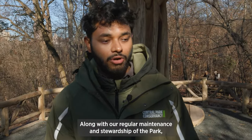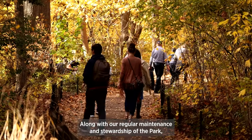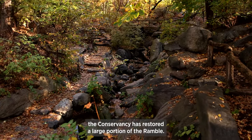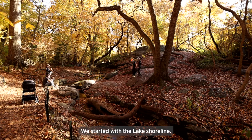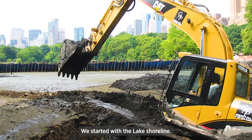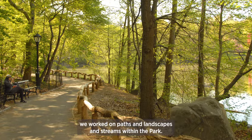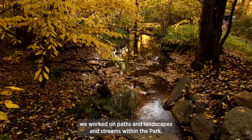Along with our regular maintenance and stewardship of the park, the Conservancy has restored a large portion of the Ramble. We started with the lake shoreline, restored boat landings, and then eventually we worked on paths and landscapes and streams within the park.